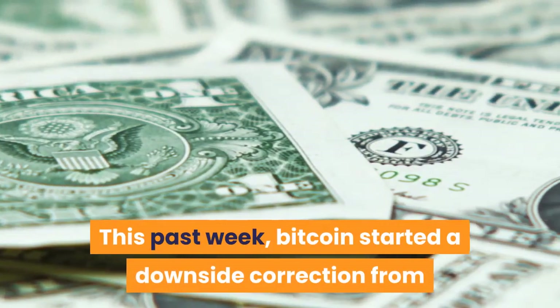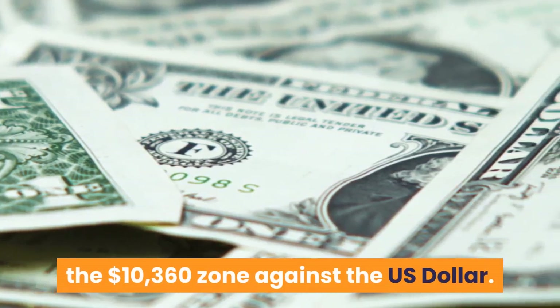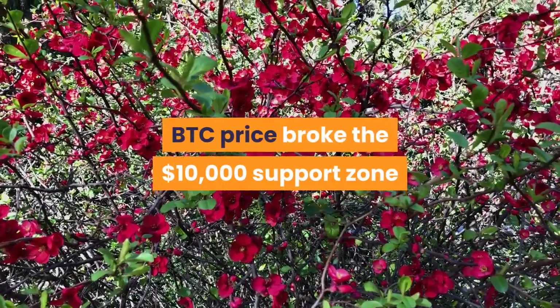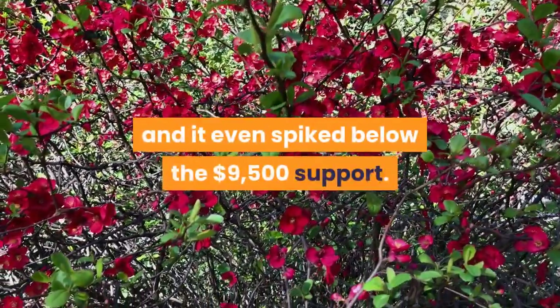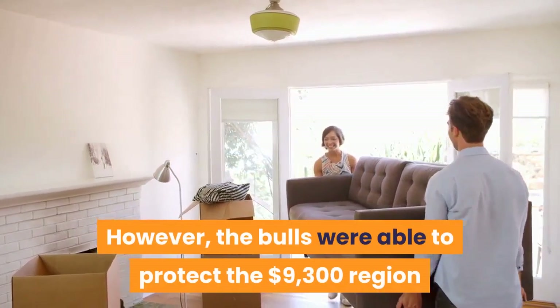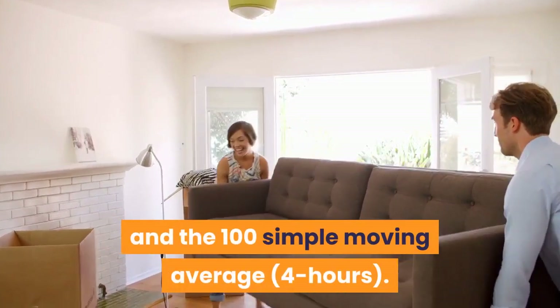This past week, Bitcoin started a downside correction from the $10,360 zone against the U.S. dollar. BTC price broke the $10,000 support zone and it even spiked below the $9,500 support. However, the bulls were able to protect the $9,300 region and the 100 simple moving average.